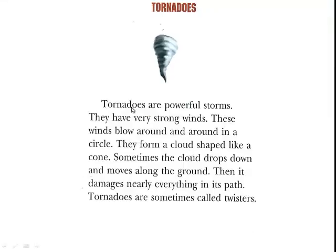Tornadoes are powerful storms. They have very strong winds. These winds blow around and around in a circle. They form a cloud shaped like a cone. Sometimes the cloud drops down and moves along the ground. Then it damages nearly everything in its path. Tornadoes are sometimes called twisters.